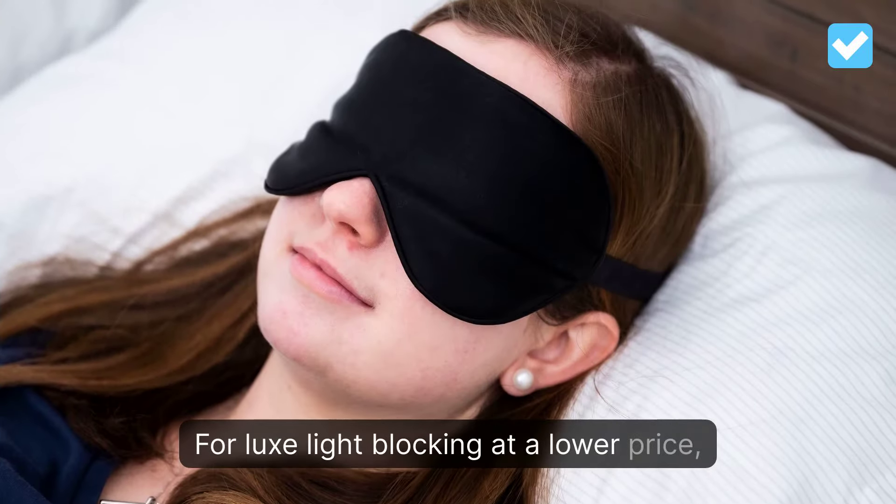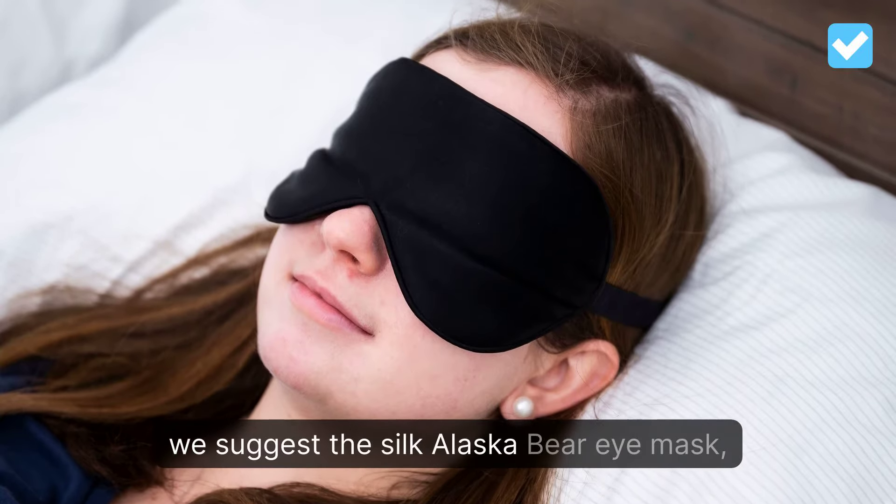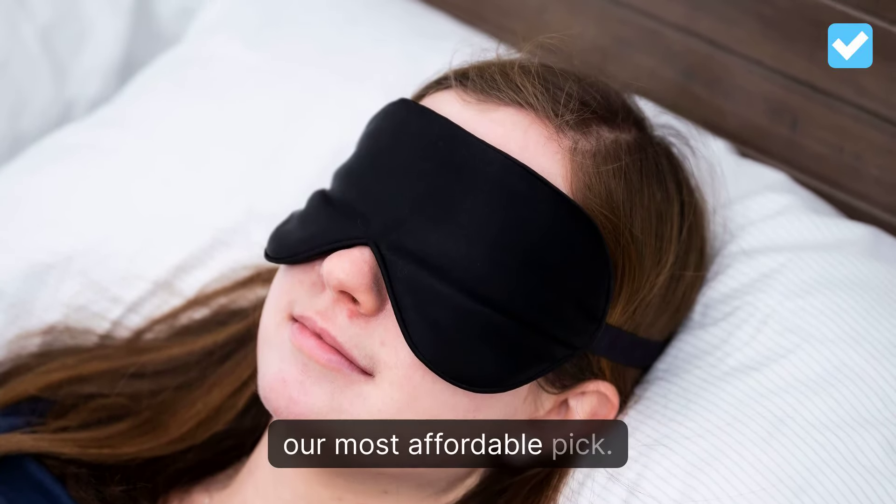For luxe light blocking at a lower price, we suggest the Silk Alaska Bare Eye Mask, our most affordable pick.